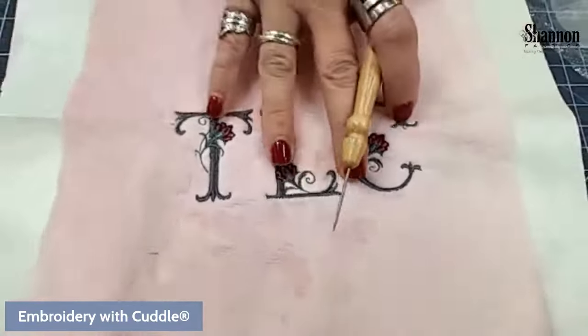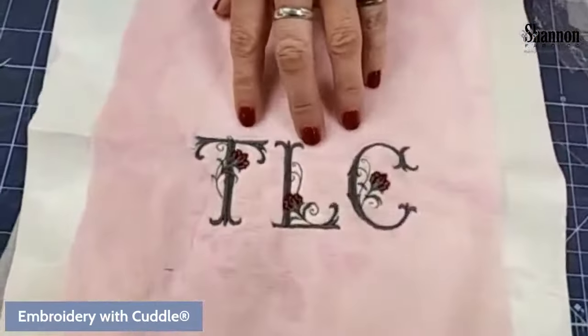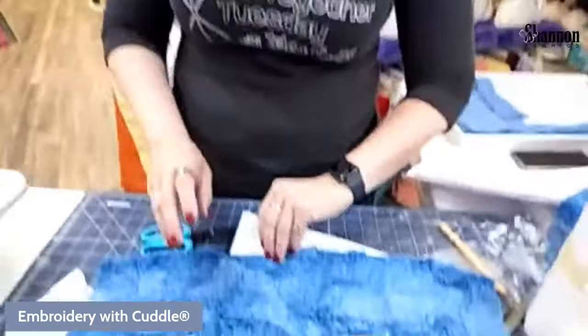A fancy, detailed embroidery stitch like this — Cuddle 3 is really the highest loft you want to attempt it on. Here's another example of a pretty little font. This is just one that came standard in my machine; there are a bunch of them. This Bernina has four to six different fonts built in. There are some basic ones and then there are places you can actually buy additional fonts.